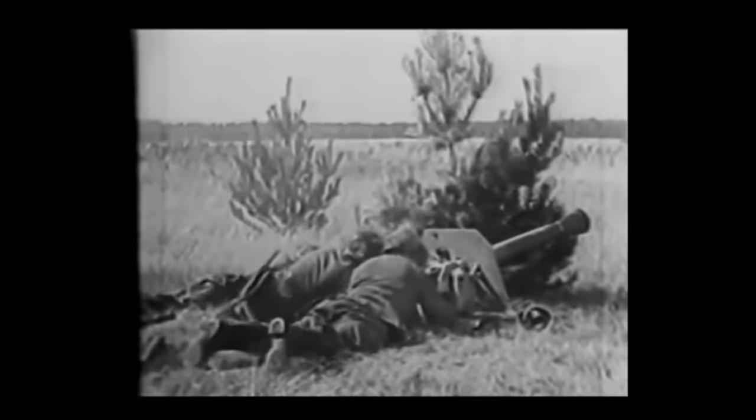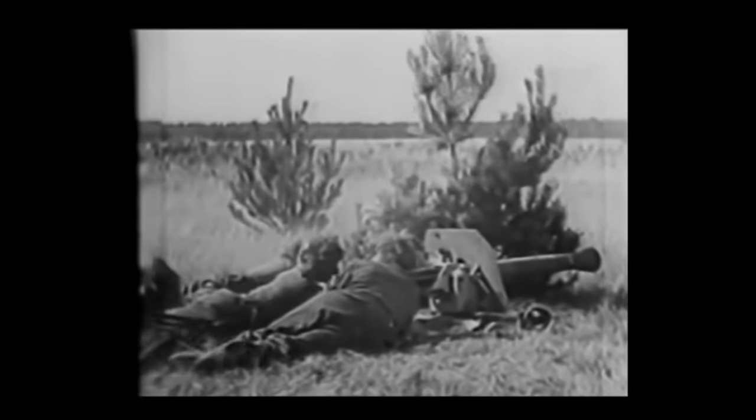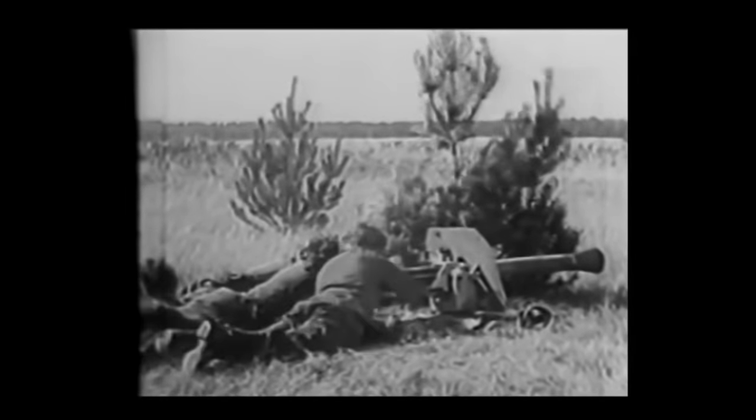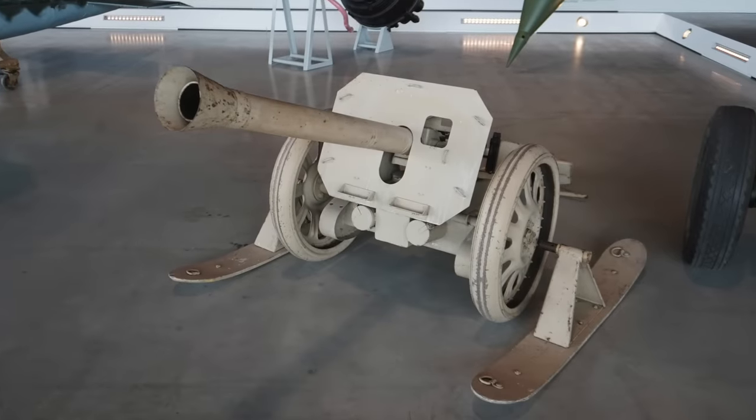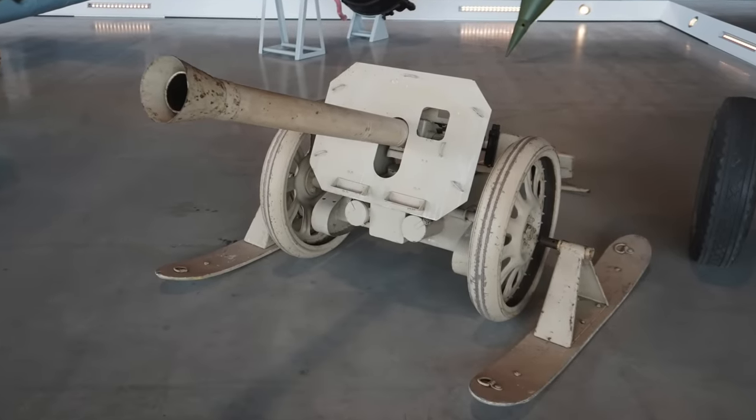But this was also its Achilles heel. The very weight and bulk of the carriage made it considerably less movable than the Panzerschreck, and much more expensive to manufacture.